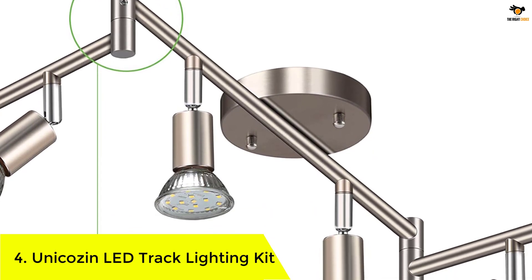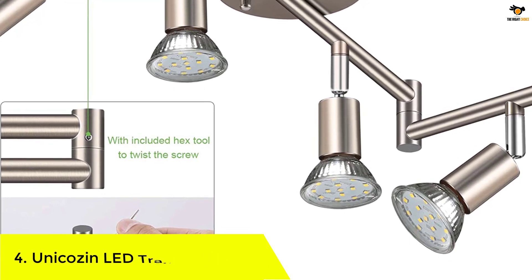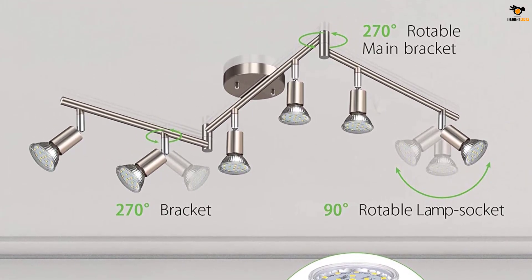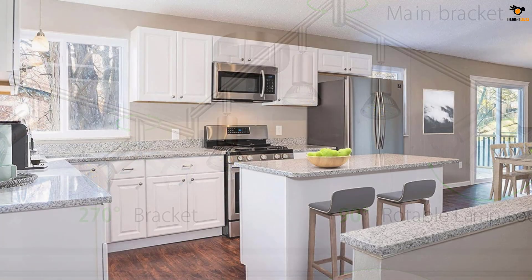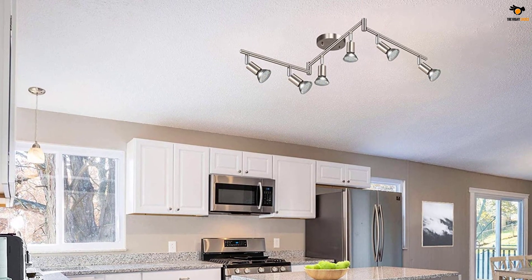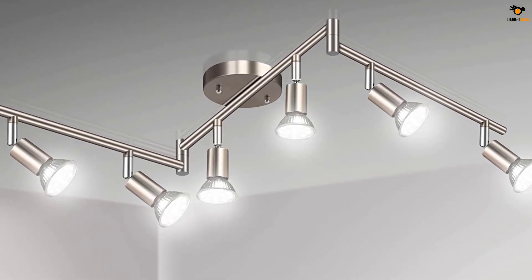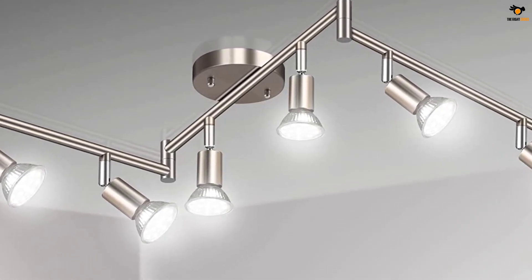Number 4: Unicozin LED Track Lighting Kit. Unicozin can also be considered if you want a large-size LED track lighting with a lot of bulbs. This is one of the best-looking options available in the market. It offers a total of 6 lights without charging a very high price. While the wattage rating of 4 watts may not be the highest, it still results in pretty good brightness output thanks to the number of bulbs used. However, this one may not be for you if you want something reliable, since it lacks any manufacturer warranty. The Unicozin LED track lights have an industrial yet traditional design — the straight track bar pairs with exposed socket construction, finished in matte silver for a perfect minimalist look.